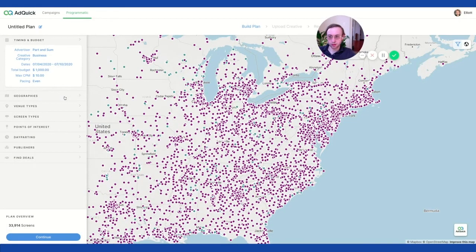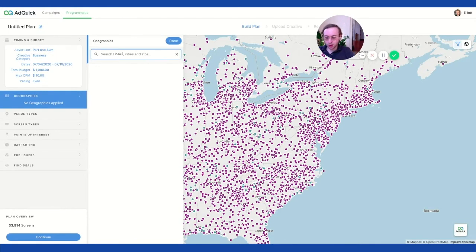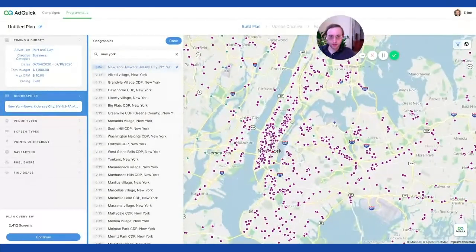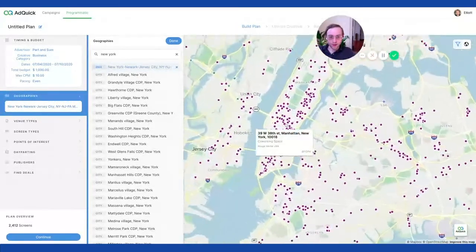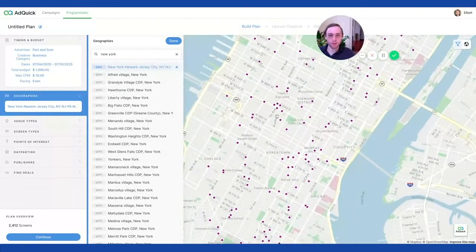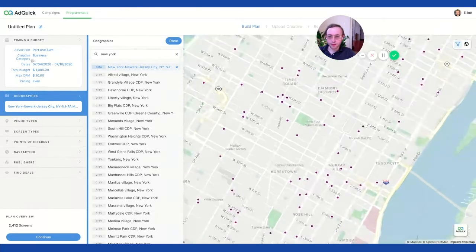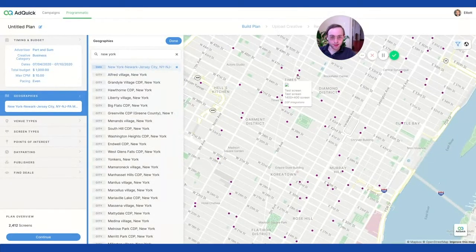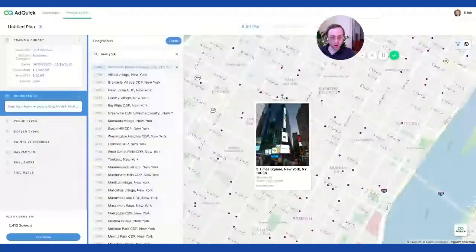It didn't restrict that much because we're still really broad, but we're going to go for a New York DMA. There you go — you can see there are lots of placements. For reference, I just want to look at Times Square because there are all these digital out-of-home places to run ads. So even for $1,000 with a $10 CPM, we can hit some of these interesting placements.